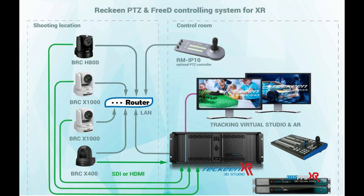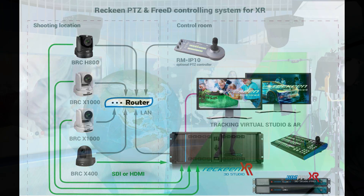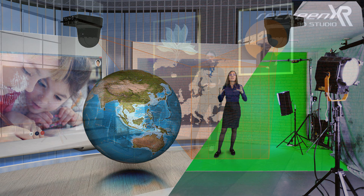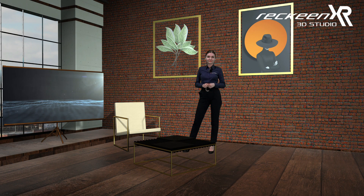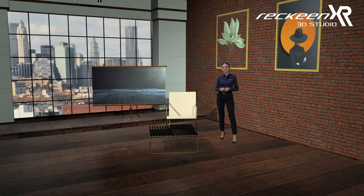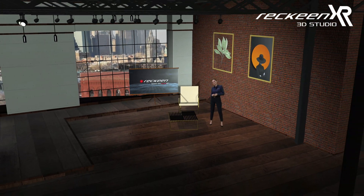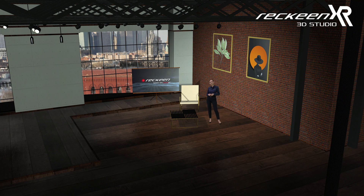In the Rekin system you can use up to 4 cameras at once to achieve a high-end multi-camera production. You can combine tracking and trackless modes in one session by using a mix of PTZ and traditional static cameras. Moreover, it's very easy to bring a trackless signal from a remote speaker into our virtual studio. Let's have a look!